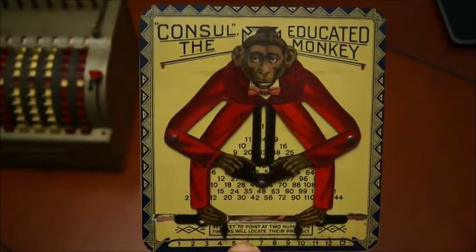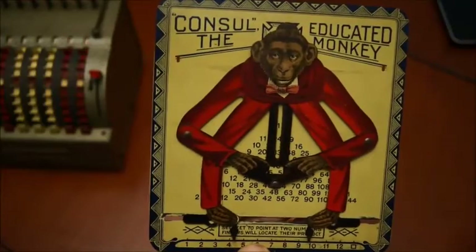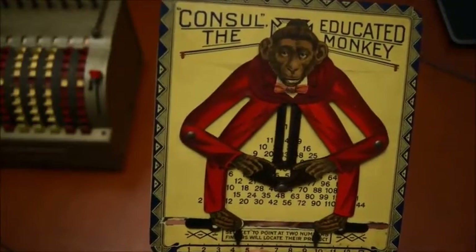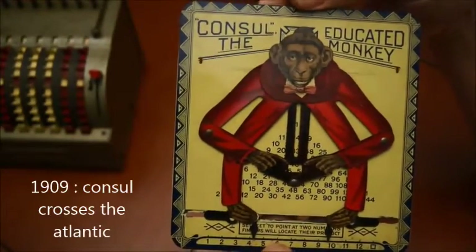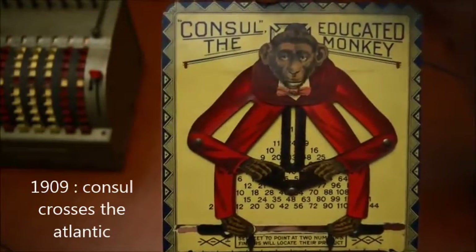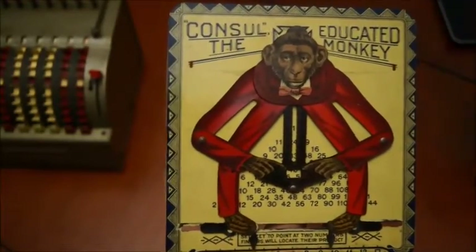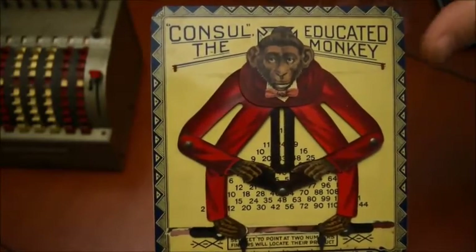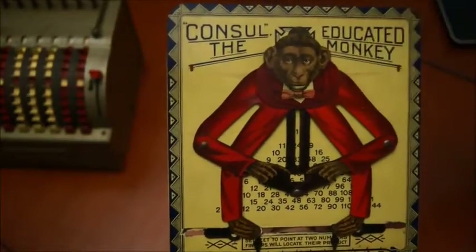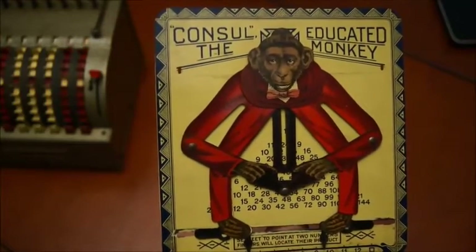When you look at it now it doesn't make a lot of sense because you don't have the reference of that time. But let's go back to 1909 — one of the movies you could see was called Consul Crosses the Atlantic. It was a black and white silent movie about a monkey coming from Africa, going to America on a boat. The monkey did a bunch of tricks on the boat and the whole movie was supposed to be funny. I wish I could see it but I couldn't find it so far.